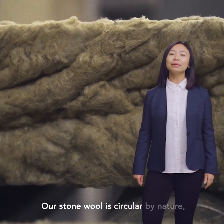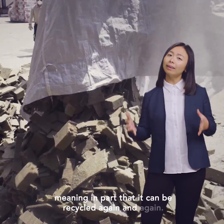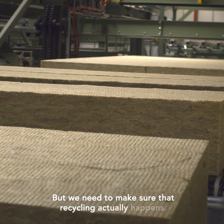Our stonewool is circular by nature, meaning that in part it can be recycled again and again. But we need to make sure that recycling actually happens.